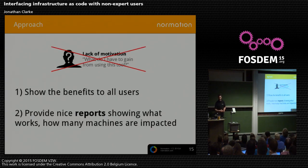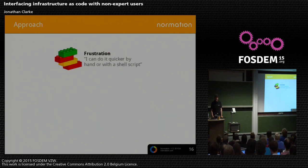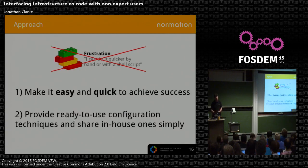What about the lack of motivation? Let's show benefits to users. I find it depressing using traditional infrastructure as code when you write some new code, test it on your machine, commit it to the repository and it goes out to 2,000 machines — but you never know that, you never see it, you don't get the feedback. Sometimes you do get feedback when the monitoring goes red everywhere, but that's not very encouraging. So let's show people how it's going. For frustration: let's make it easier and quicker to achieve success. Provide ready-to-use configs and simple examples — we're not reinventing the wheel in every single organization that sets up config management.